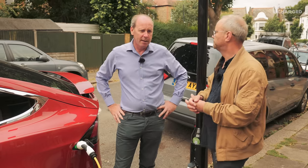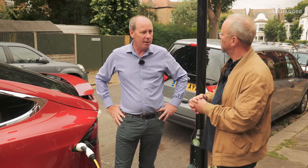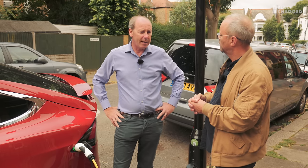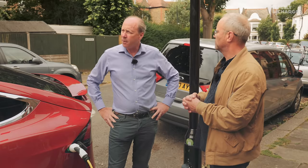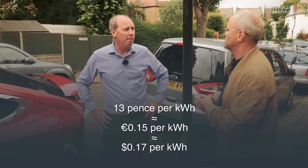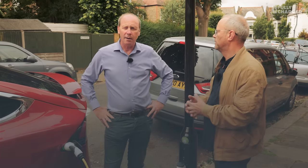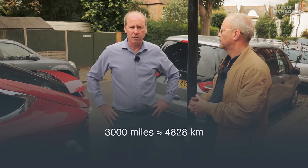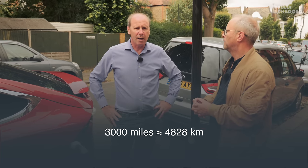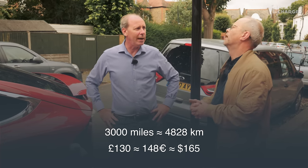Every month they email me a list of all my charging events and how many kilowatt hours I've purchased, and they just take the money straight from my account. I think it was 13 pence per kilowatt hour — relatively speaking, that's a low cost. I've done about 3,000 miles in the last couple of months and I think I've spent £130 on electricity.